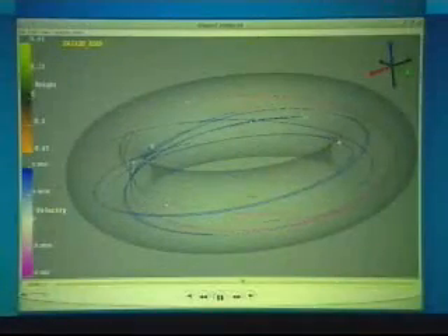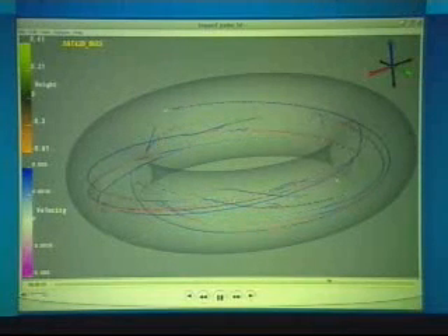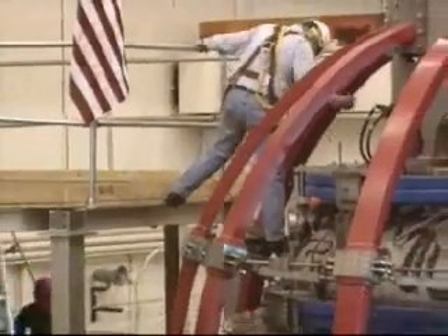A plasma trapped inside a donut-shaped magnetic field. These are not just conceptual illustrations — they're realistic experiments carried out by computer algorithms, software, and processors instead of massive, complex test reactors.